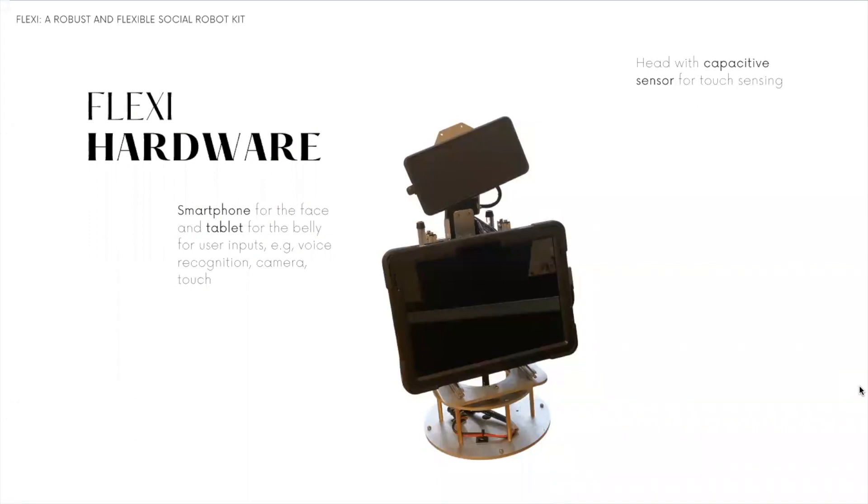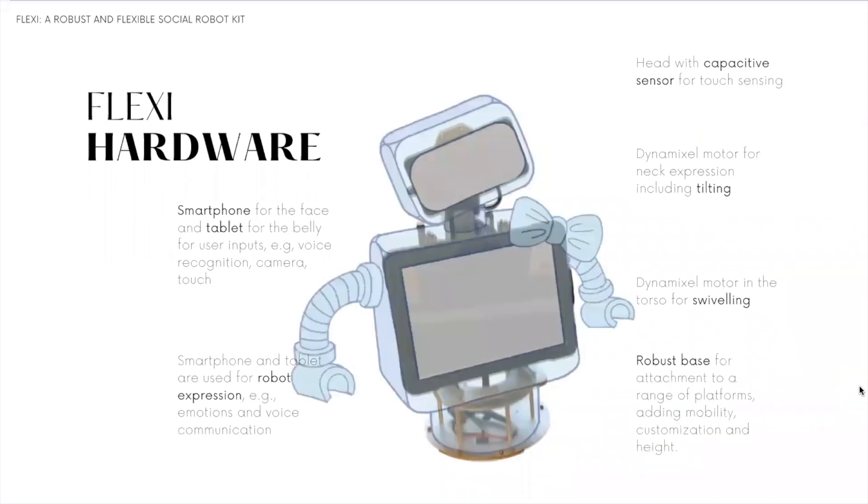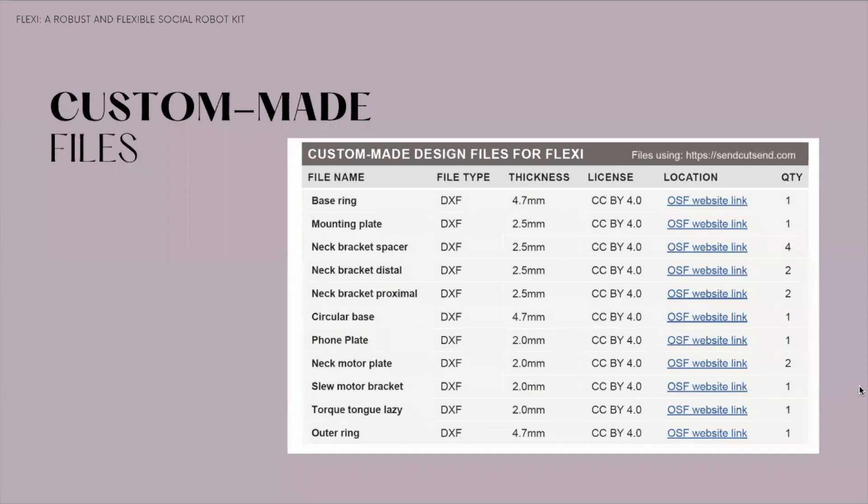Regarding the robot hardware, Flexi has a capacitive sensor for touch. It has a smartphone as a face screen and a tablet on the belly that enables user input, such as voice recognition, camera, and touch. The robot has four dynamic cell motors that enable engaging behaviors, such as tilting for active listening. The robot also has a core that enables attaching pieces to it and designing for each scenario. The complete bill of materials can be found in the pictorial. The list of custom-made parts is also available with specifications for printing and cutting.